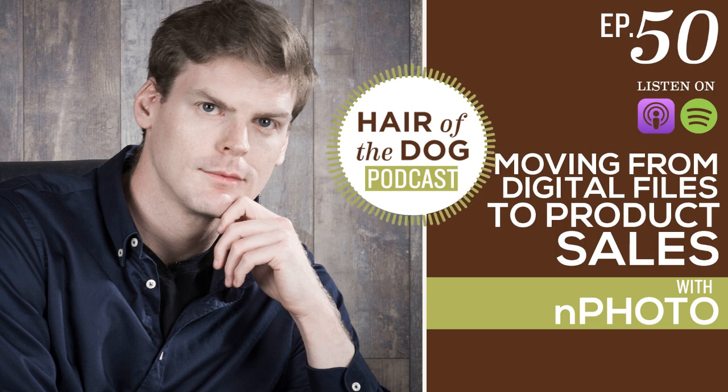One of our most popular podcast episodes is actually episode seven — a pet photographer that went from shoot-and-burn to boutique business. It's one of our top five episodes, so people are definitely hungry for information on how to build businesses with products and what that looks like. So super excited to chat about all those things with you today, Eugene. Tell us a little bit about you and how long you've been with nPhoto.